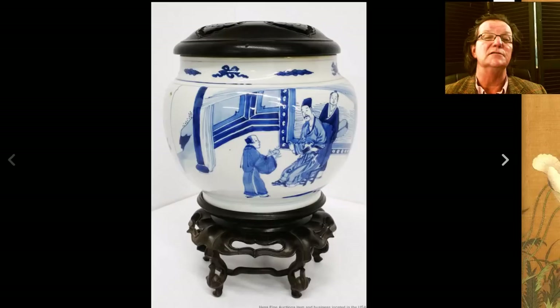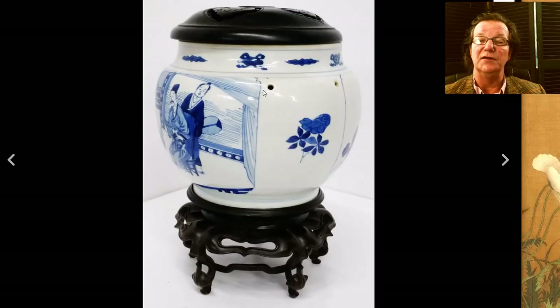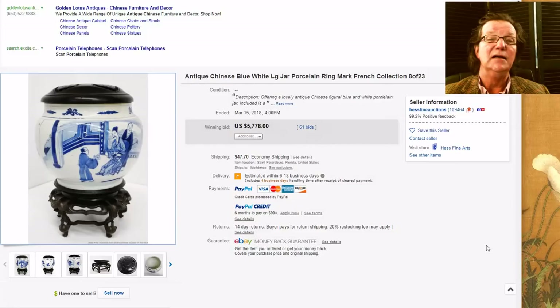Then they had this nice-looking hot food pot, very well done. They had some trouble explaining what the holes were on the side, but those of you who have seen these before know exactly — there would be a rudy head-shaped handle made out of bronze stuck through, one on each side. Here's the bottom of it — a nice looking pot. It looks Kangxi to me, and it did fine: it brought $5,778. I do think it might have done a bit better had they given a more accurate description.